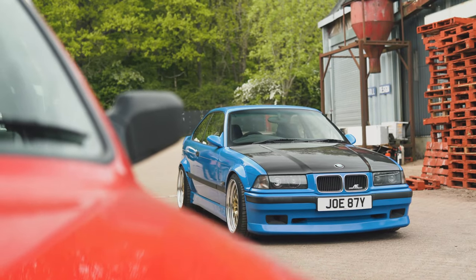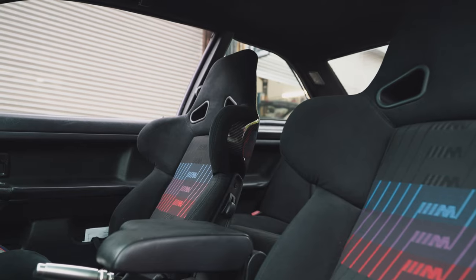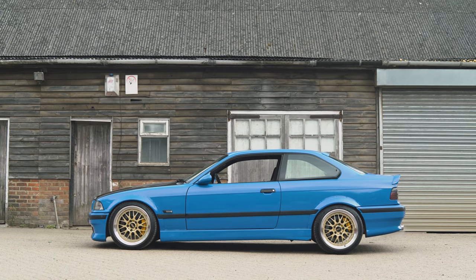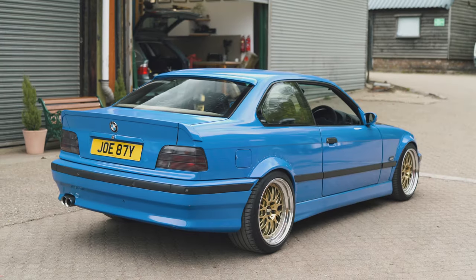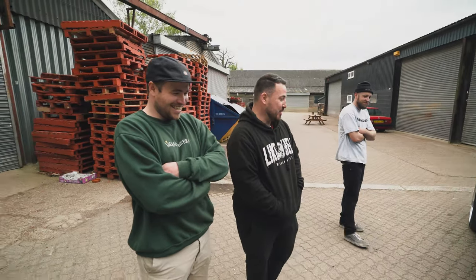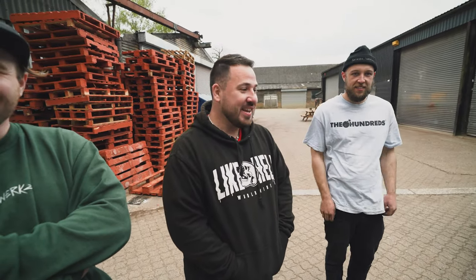It's my E46. I've had this one since 2016. We started off as an Alpine white three-door coupe, low mileage - it literally sat in someone's yard for about six years before I owned it. It is what it is today. It wasn't supposed to go this far but it kind of did. It was supposed to be my runaround, but when I got a new job I got a different car so I didn't have to use it every day.